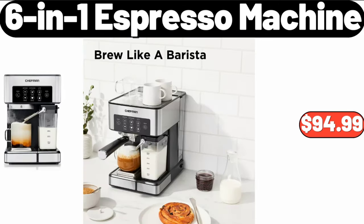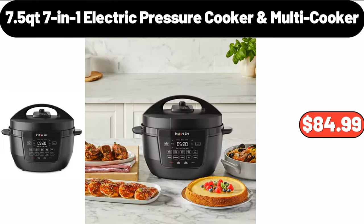6-in-1 Espresso Machine, $94.99. 7-in-1 Electric Pressure Cooker Multi Cooker, $84.99.